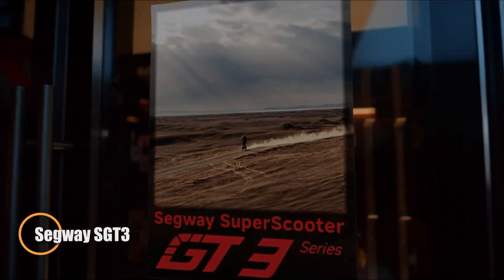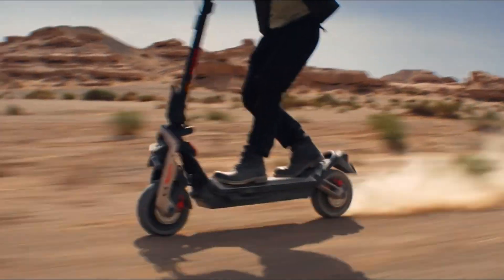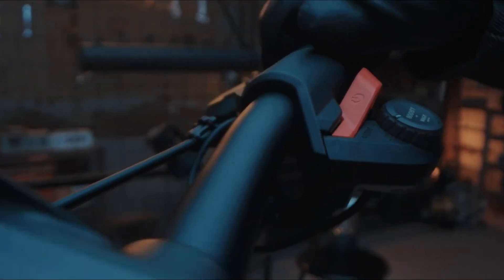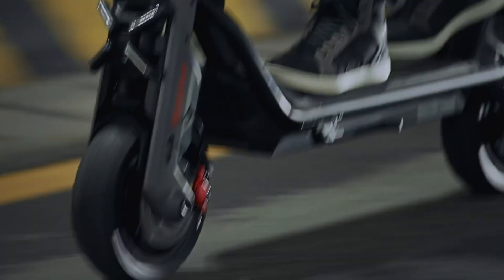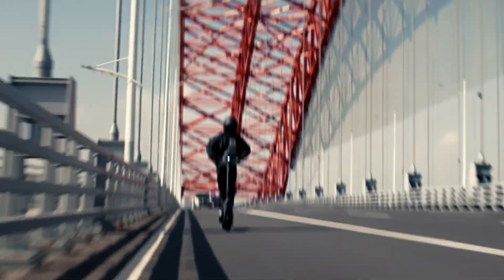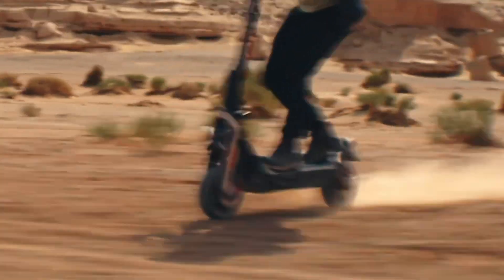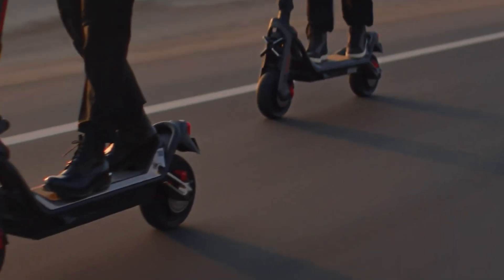The Segway Superscooter GT3 pushes the boundaries of urban mobility with high-performance engineering and cutting-edge technology. Powered by a robust 2,400-watt motor, it rockets from 0 to 30 mph in just 9.5 seconds, reaching a top speed of 31 mph. Its 11-inch ultrawide self-sealing tires, combined with dual hydraulic suspension, provide superior stability and comfort across diverse terrains. Built with a high-strength steel tube frame, the GT3 supports riders up to 330 pounds with ease. Enhancing the riding experience, the GT3 features a 2.4-inch Smart TFT Color Display for real-time ride data and seamless integration with Apple Find My for added security.